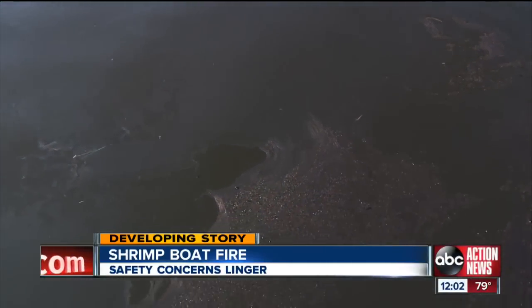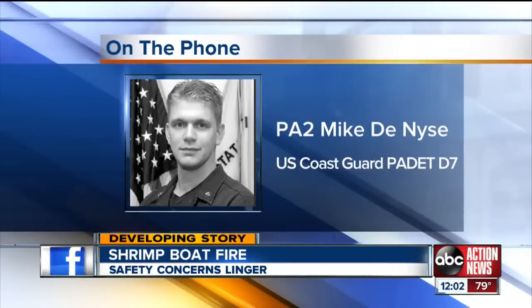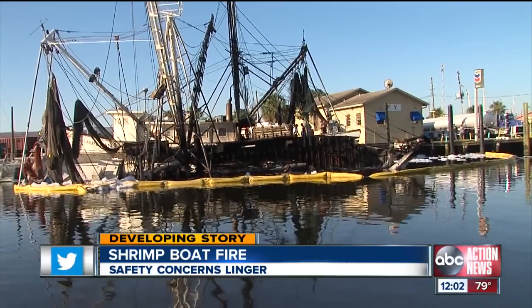While they say they have lifted the safety zone because the fire is out, they still want boaters to be careful. We want all mariners in the area to exercise caution because there is pollution in the area.